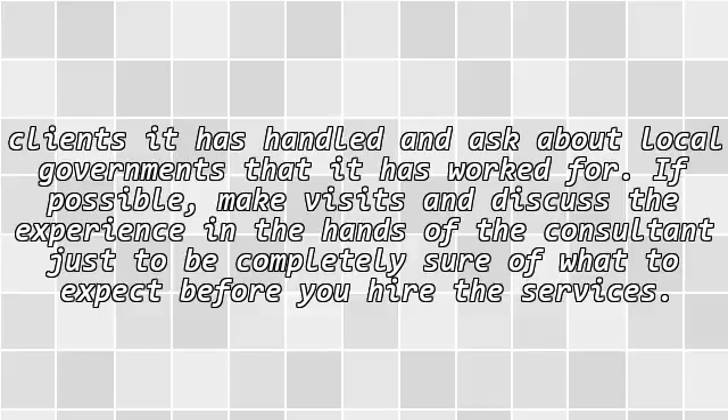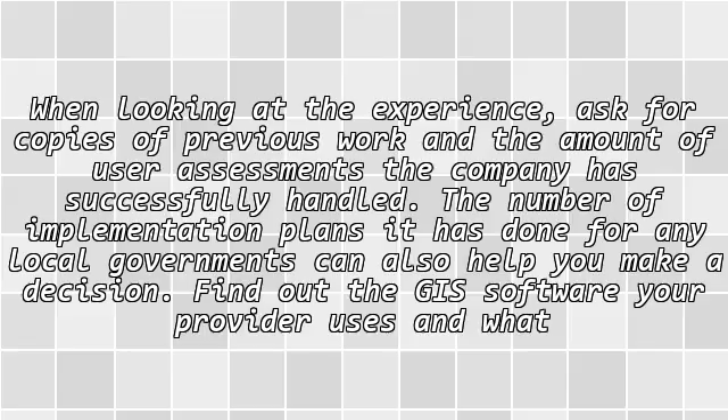If possible, make visits and discuss the experience with the consulting firm, just to be completely sure of what to expect before you hire the services. When looking at the experience, ask for copies of previous work and the number of user assessments the company has successfully handled. The number of implementation plans it has done for any local governments can also help you make a decision.